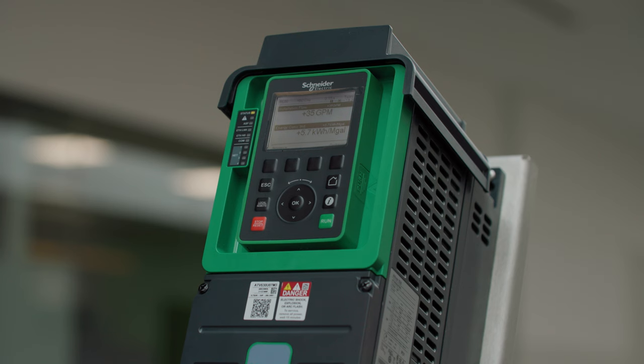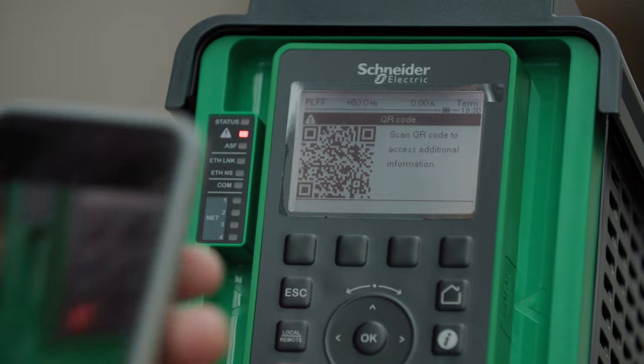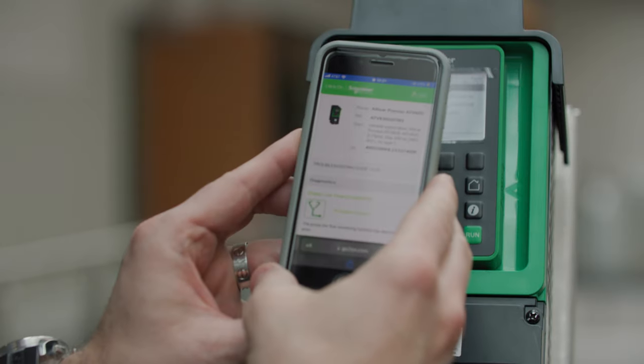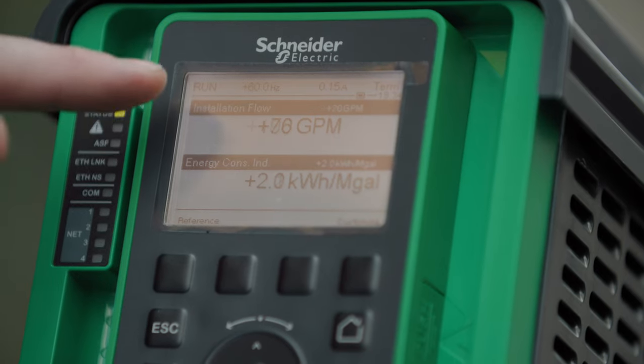If I'm the plant operator, my job is to reduce downtime, and I'm really going to like the graphical keypad. It has a dynamic QR code that I can scan with my phone to go straight to the website for troubleshooting that exact alarm. I can also see the pump's real-time operating point, which is a dream for troubleshooting a system.